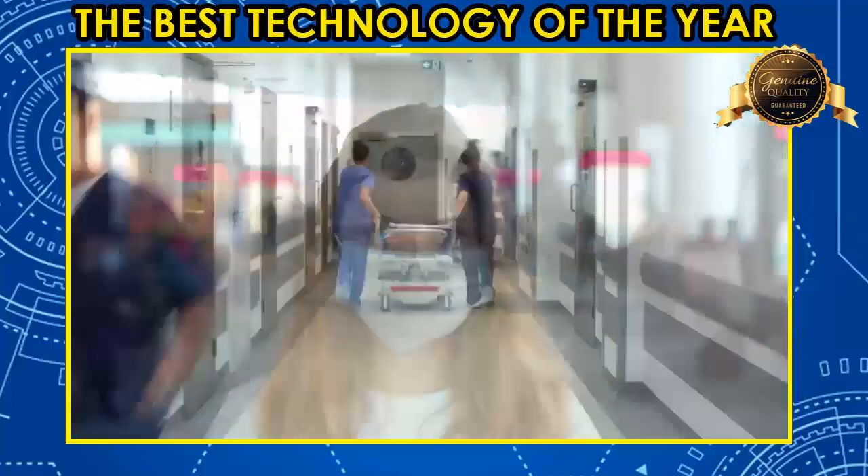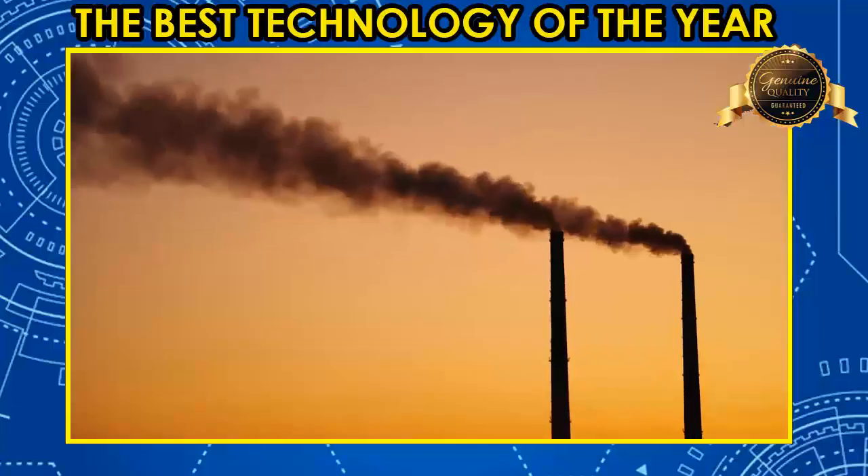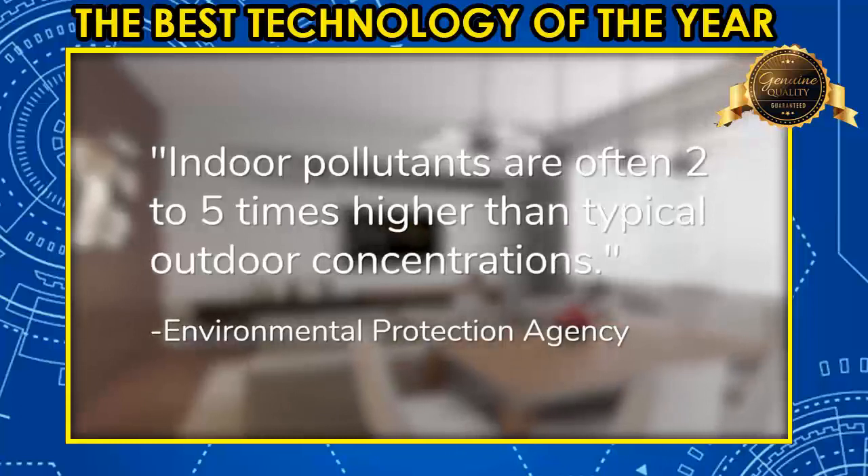With pandemics, pollution, and climate change, our air quality needs attention now more than ever. Even worse, indoor air is five times more polluted than outdoor air.